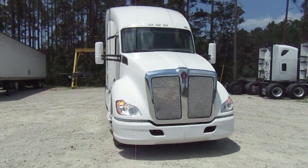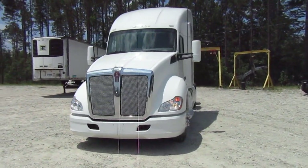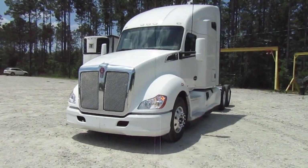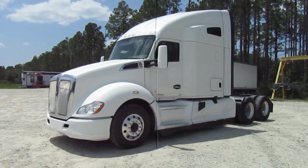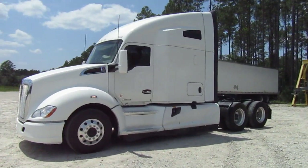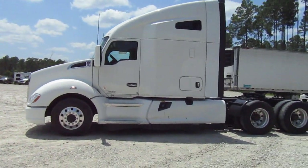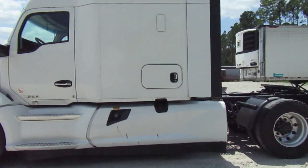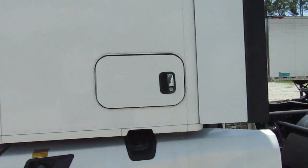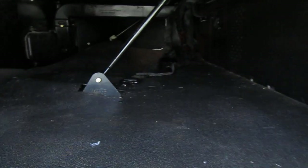2019 Kenworth T680 with a Cummins ISX, 12-speed automatic. I drove this truck in personally from Kansas City. It's sweltering here in Florida. Let's go ahead and test the side boxes. Of course it's got aluminum wheels, sliding fifth wheel, and it comes with a warranty — very clean, like all of our trucks.